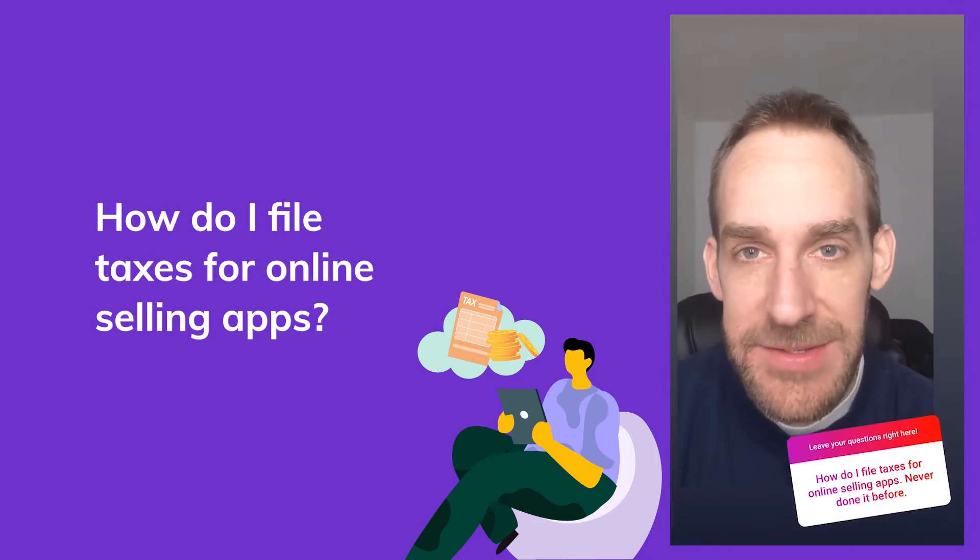Welcome back to the Vendoo YouTube channel. I'm Josh, CMO of Vendoo, and in today's episode of Seller's Corner we'll be discussing reseller taxes. We recently did a takeover on our Instagram account with an accountant named Mark Tew — known on social media as Not Your Dad's CPA — who answered a lot of questions submitted by resellers. Hey everyone, Mark Tew here, sharing some tax tips and knowledge with you today.